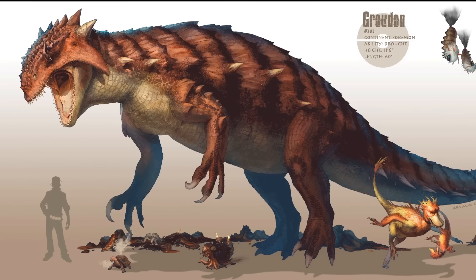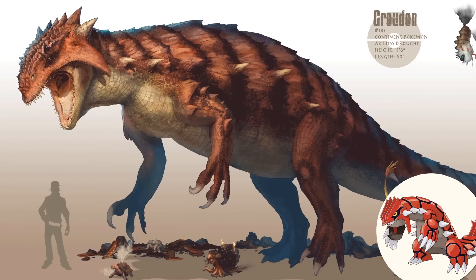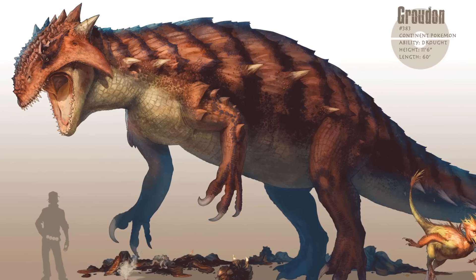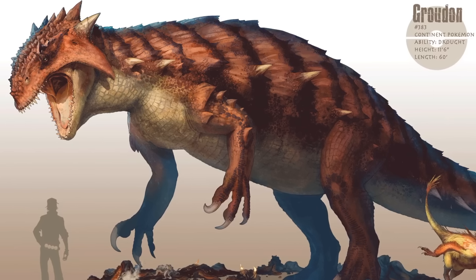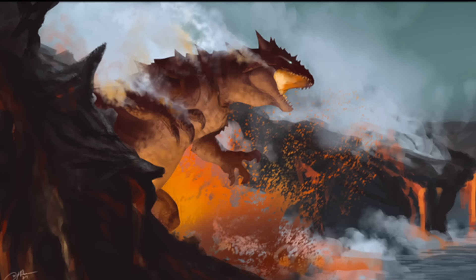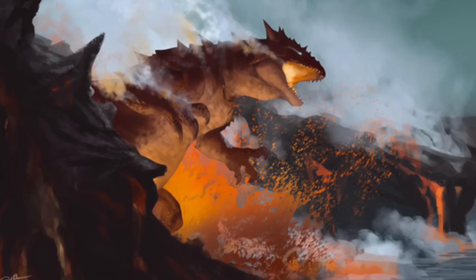As the finale of our journey through realistic Pokémon designs, we have Groudon, looking straight out of an epic myth when rendered in so much realistic detail. Huge and pulsing with some unknown bioluminescent display, this gargantuan creature stretches the limits of size for wildlife, taking anatomical clues from the largest of theropod dinosaurs. It's the sort of behemoth that would seem right at home stomping through a volcanic landscape.